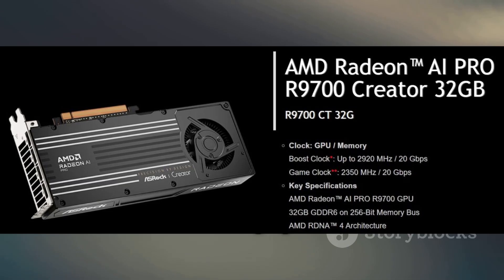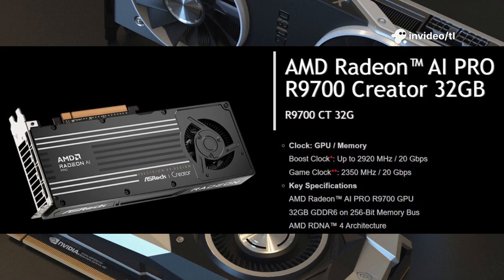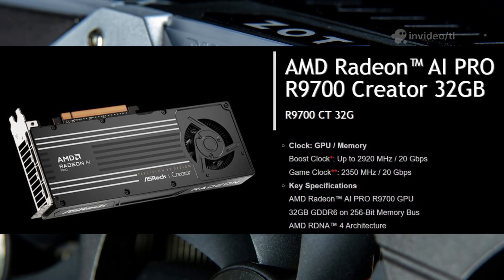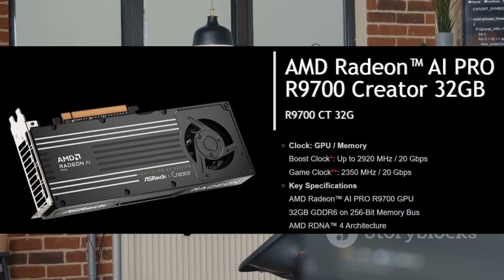This year, things are changing with AMD's new Radeon A1 Pro Series. Instead of calling it RX 9000 and 70 XT, they're branding it as Radeon Pro R9700, aimed specifically at creators, developers, and professionals.